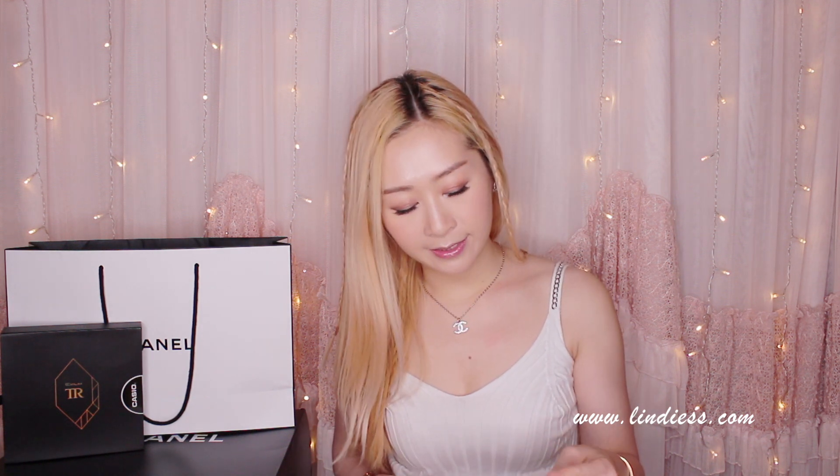I got this necklace from the Chanel store at the Four Seasons Cotai Strip in Macau — that's the Shoppes at Four Seasons. I've bought a lot of Chanel costume jewelry from this store over the years; they have many classic models I can't find elsewhere. The price was 4,400 MOP, which is almost the same as Hong Kong dollars — that's around 550 to 580 US dollars depending on the current exchange rate.